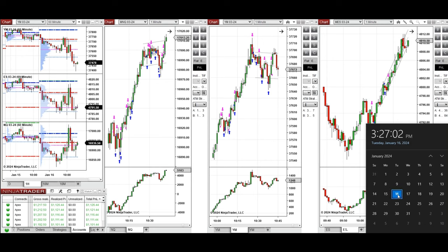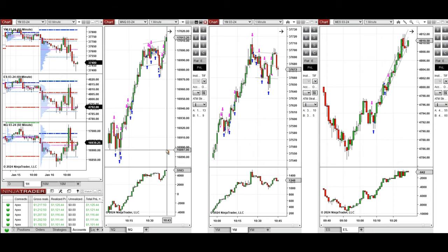Hello everyone, I'd like to share the trade that I have taken today on Tuesday, the 16th of January 2024. These trades were taken on NASDAQ, Dow Jones, and S&P 500 futures.